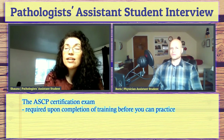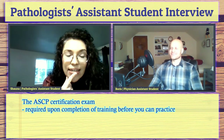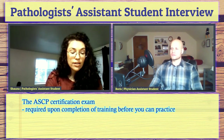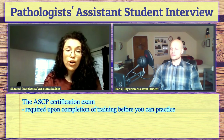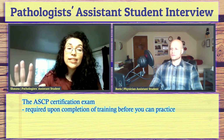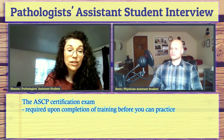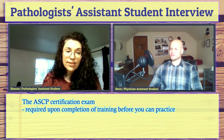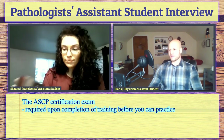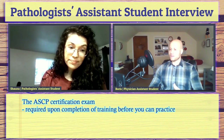It is an adaptive test — meaning if you get one question right, the next question will be harder, until you're just at hard questions. I've been told that if you feel really bad when you leave, it's because you were answering a lot of questions right. So there is a final certifying exam, you sit for that, and then you become a certified PA and you can practice.